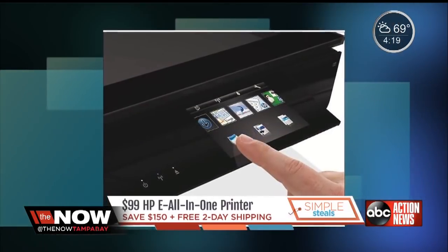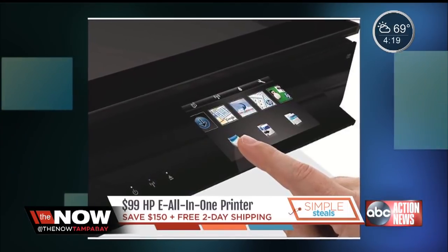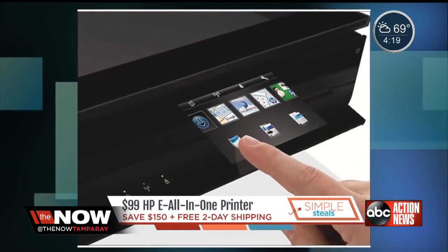It normally sells for $249, so you're saving $150, and they'll throw in free two-day shipping.